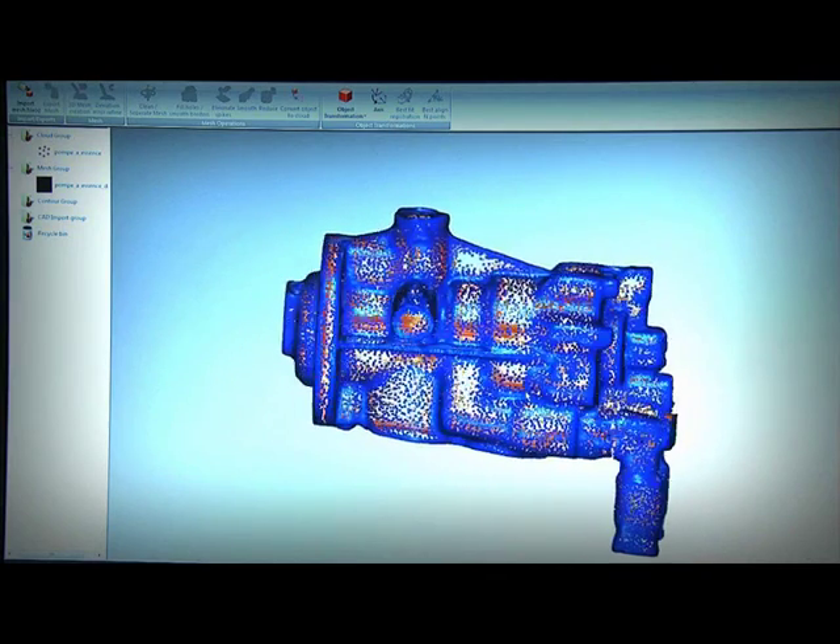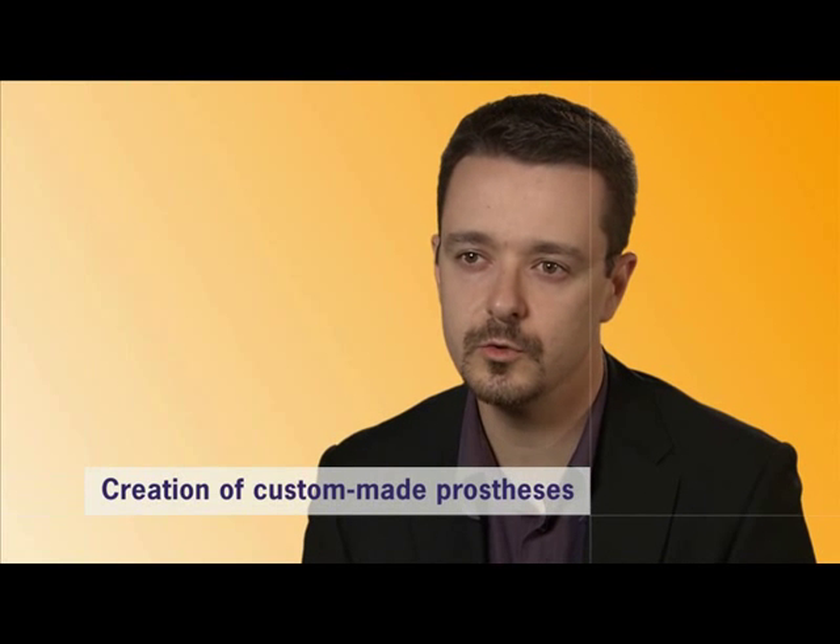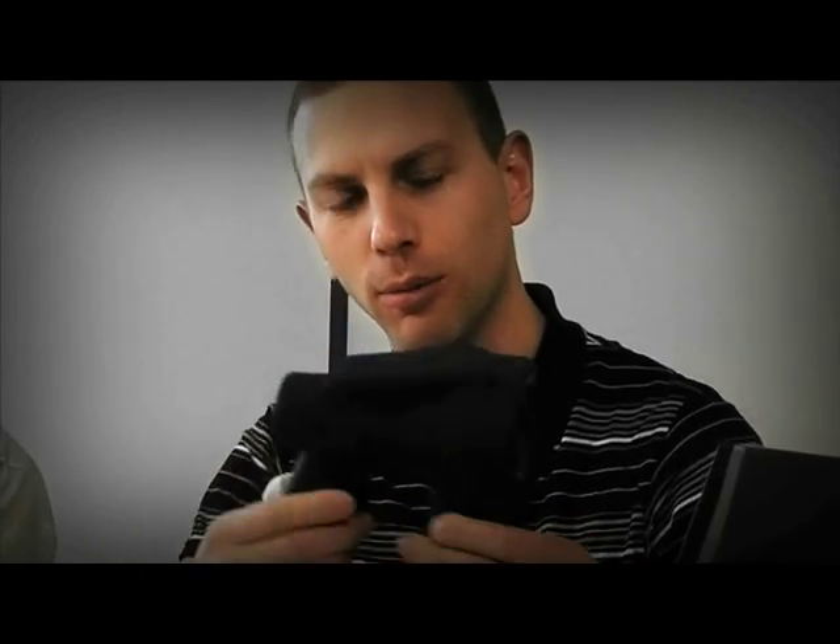The medical profession can also benefit from this type of application — for example, in the area of prosthetics, where we can scan the human body and use the measurements to create custom-made prostheses.